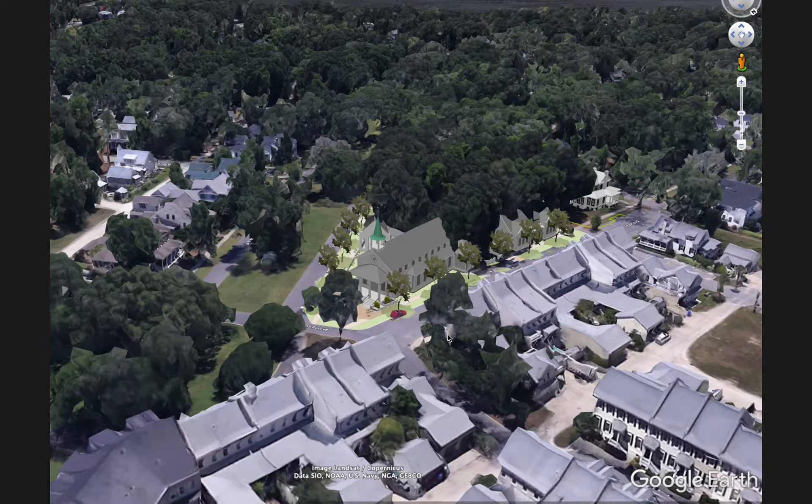Habersham. To give you a sense of orientation from this first slide, here's Harford. This is Lichen Circle and the large oak tree which is located just off of the screen, and here's James Habersham Boulevard. I'll just go through a series of images to walk you through the design and some of the things we are thinking about during the process.